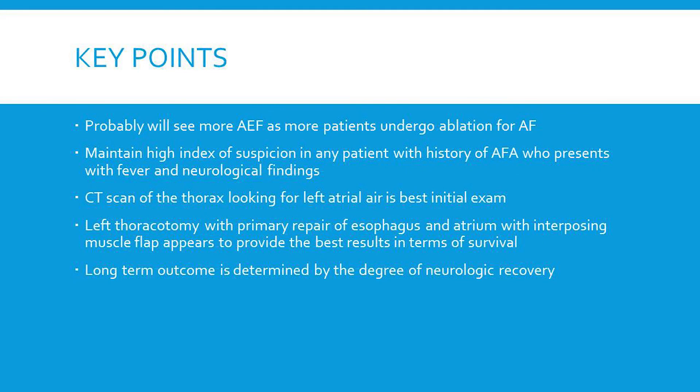In summary, some key points: we will probably see more atrial esophageal fistulas as more patients undergo ablation for AFib. We must maintain a high index of suspicion in any patient with a history of ablation presenting with fever and neurologic symptoms. CT scan of the thorax looking for left atrial air is probably the best initial examination. A left thoracotomy with primary repair of the esophagus and atrium with interposing muscle appears to provide the best survival results. Long-term outcome is certainly determined by the degree of neurologic recovery in these patients. Thank you very much.